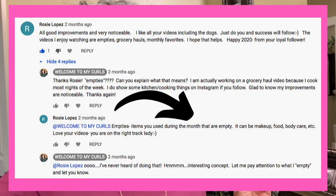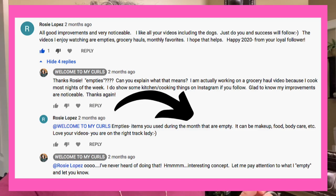I put out a video back in January asking what content do you all want to see from me. One of my viewers, her name is Rosie, said that she wanted to see an empties video. She went on to explain that people do videos showing all of the empty bottles and things that they've gone through during a previous certain period.